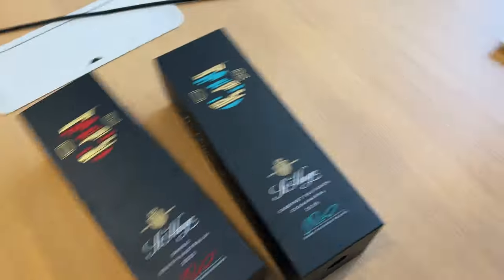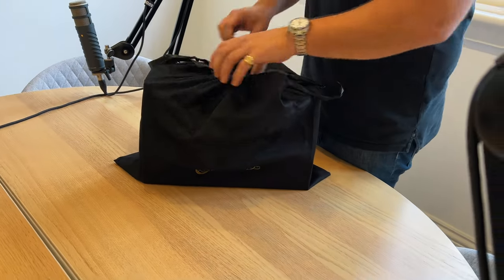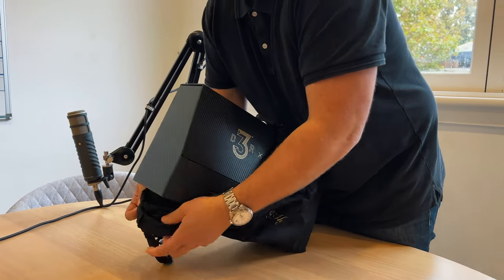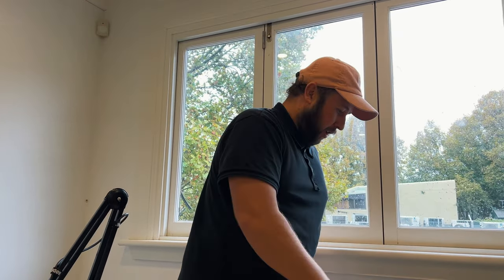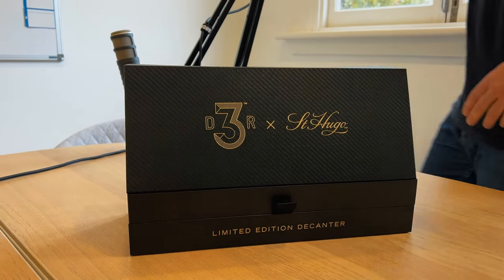So bottle number — there you go. Limited to 1100. We were ecstatic when we saw this one come in. We're gonna give this one away which is a bit of fun, but I don't want to give it away yet. I'll pop this over here, let's have a quick look.